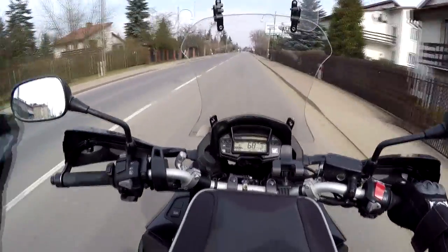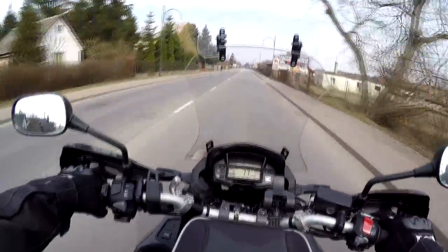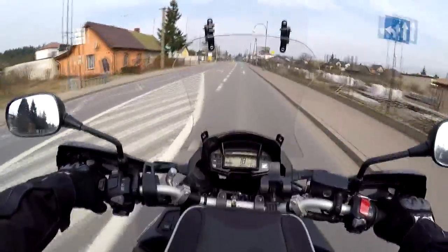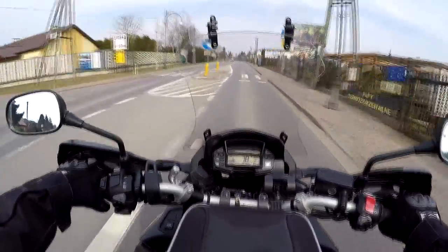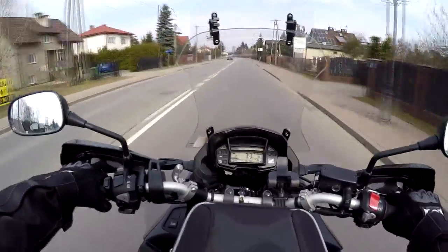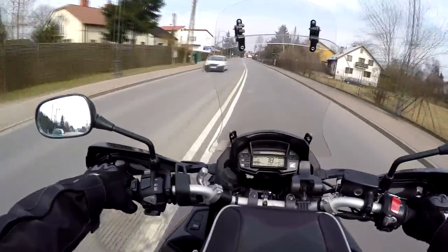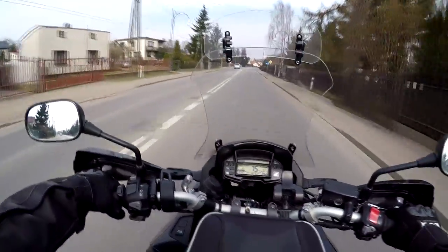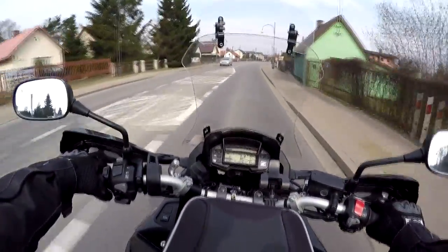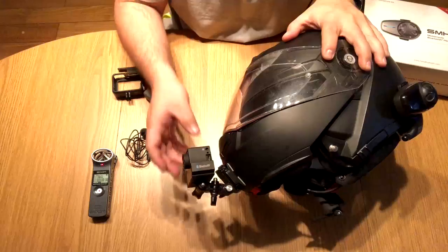What you're hearing right now is me using my old camera connected to the Sena SMH10 intercom wirelessly through Bluetooth, connected to the Sena Backpack which is in turn connected to the GoPro. I want a little bit more though — the sound is a little muffled. I want to hear more of the ambient sound around me, but that's almost impossible because of the wind. We do speeds up to 130–140 and sometimes exceed that, so the wind noise is just too much.